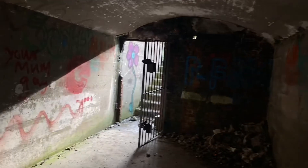The Ghost Tunnels at the High Angle Battery Verne, Portland.